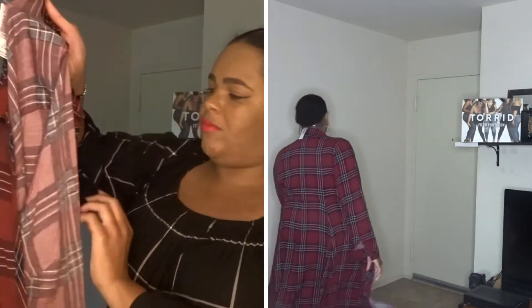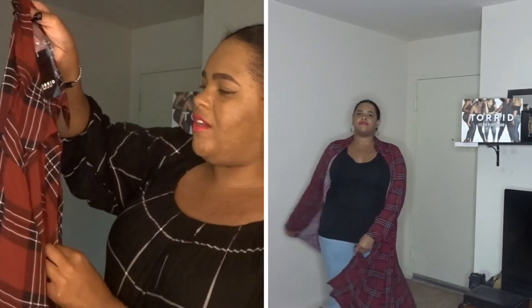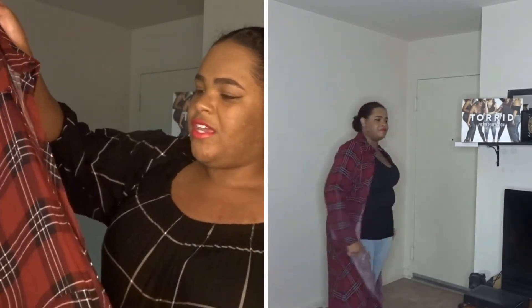We also have this burgundy plaid kimono duster — I love how it just flows on my body. It's very soft. Torrid has really stepped up when it comes to their design and I'm glad they're starting to listen to their customers more. What I'm going to do is have a clasp sewn on in the middle around where my bust is just to help close it a little bit, because sometimes I don't want it open all the time. I can wear this with either regular denim or black denim to let this be the statement piece.